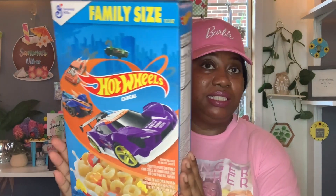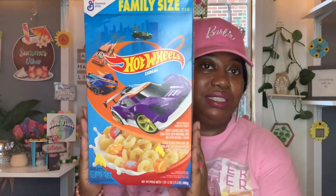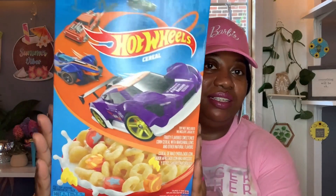And my last item in this haul — I was super excited to see this and I almost missed it because it was on the bottom shelf. I had to really look low. I was happy to see this General Mills family size, 17.3 ounces Hot Wheels cereal — fruity flavored sweetened corn cereal with marshmallows and other natural flavors. Best buy is March 18th, 2024 — a really good date on this. That was a very nice and fun find!